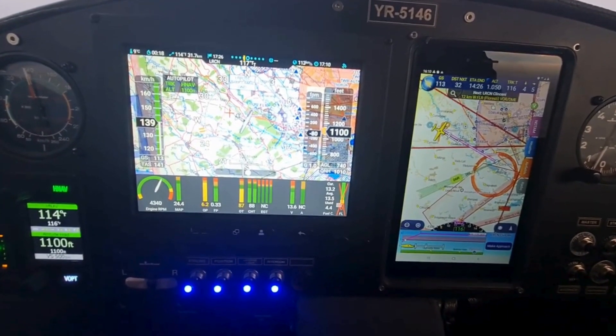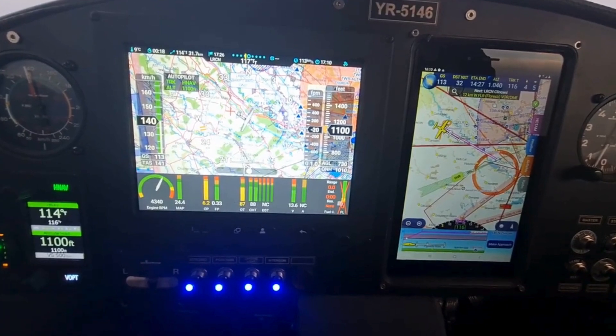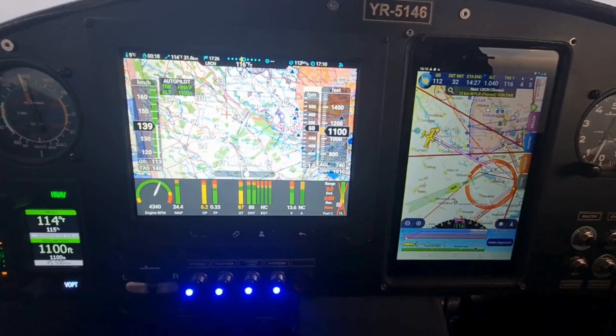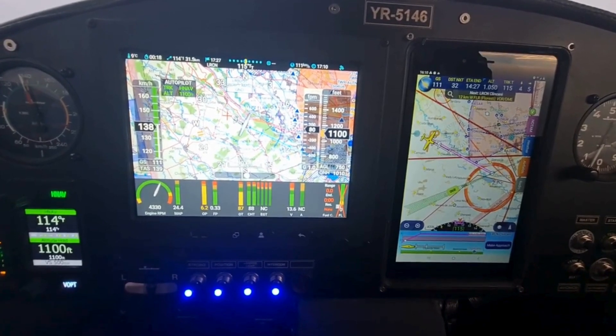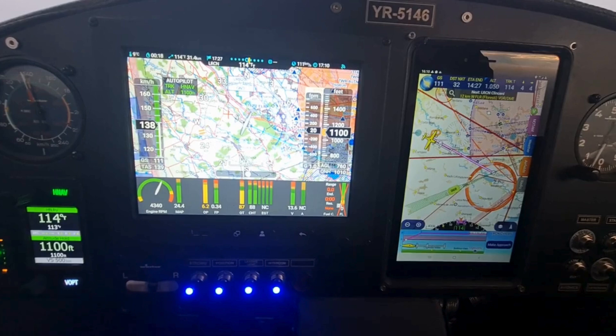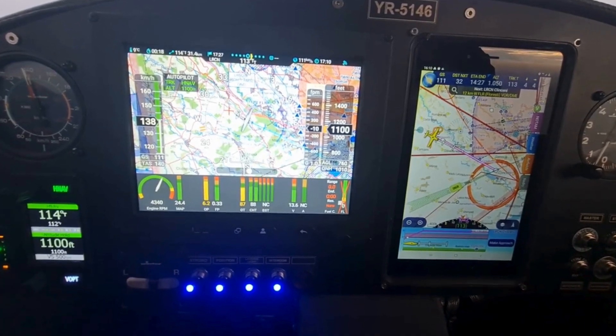The Canardia Autopilot excels in turbulence by maintaining stable flight, while NISIS III helps pilots monitor the situation. Trim adjustments on the autopilot can further smooth out bumps, ensuring passenger comfort and aircraft control.